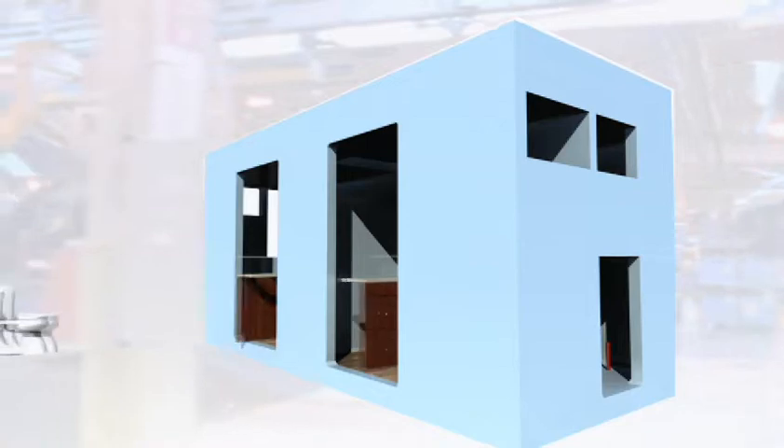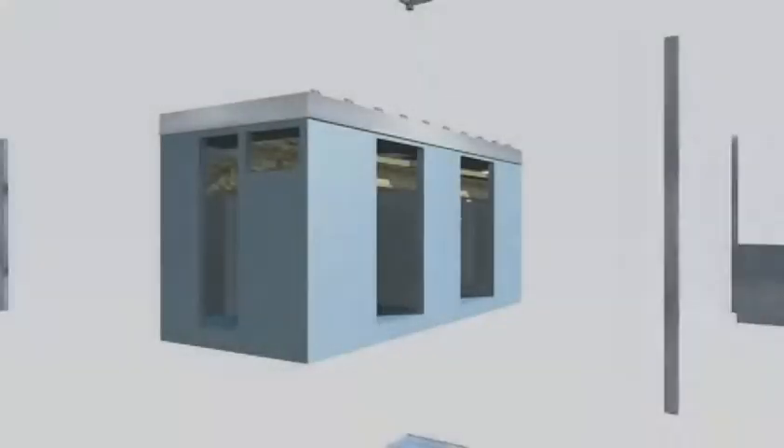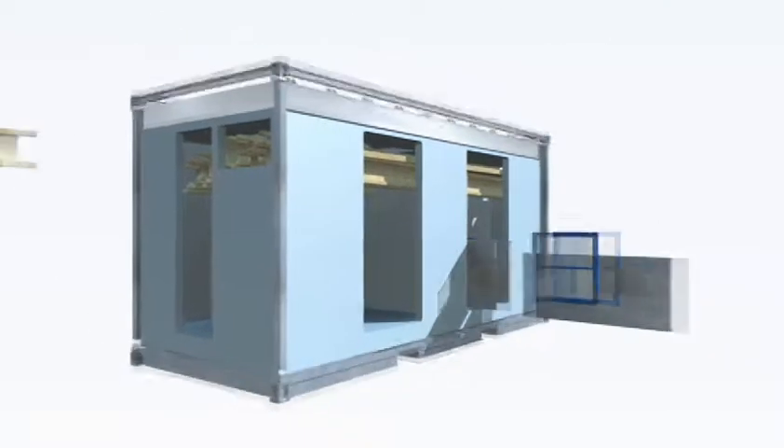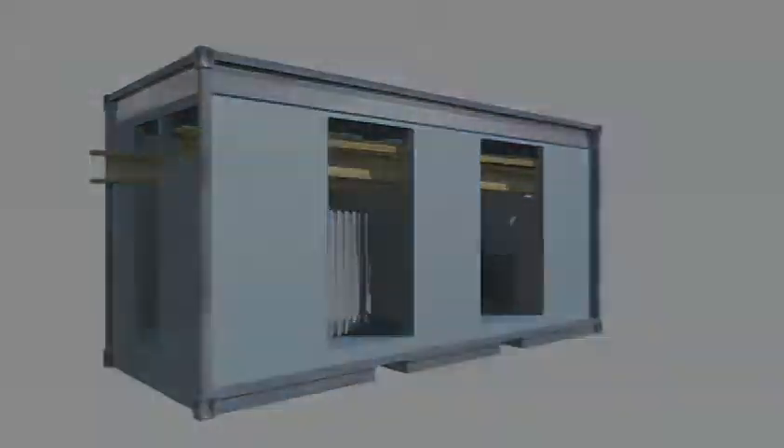After the two halves are put together, cabinets, toilets, sinks, and appliances would be installed. The core would also transport screened windows, roof beams, and a sanitary septic system to be used in the construction of the house.